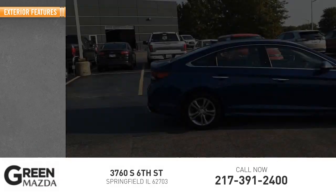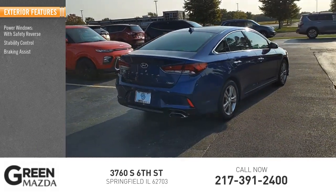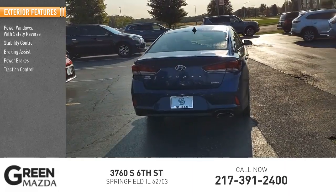Here are some of this vehicle's great options: power windows with safety reverse, stability control, braking assist, power brakes, and traction control.